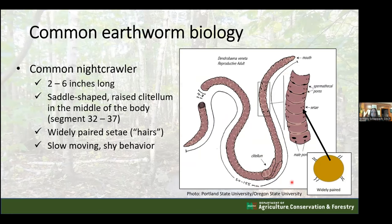Also look for widely-paired setae on common nightcrawlers - pairs of bristles that are spread apart, and there aren't many of them. This can be seen with a hand lens. The clitellum is really the main thing to look for. Importantly, common nightcrawlers are slow-moving and often shy - they are not thrashing around. The behavior difference between common nightcrawlers and jumping worms is very distinct.